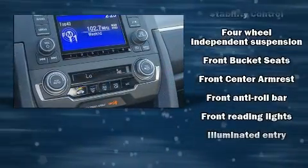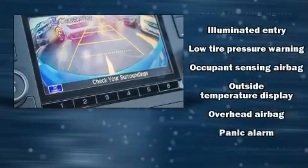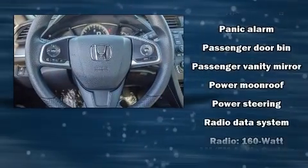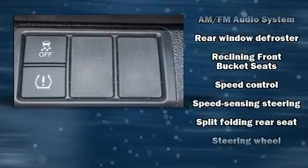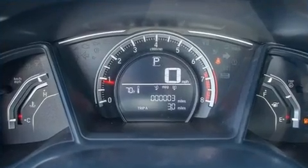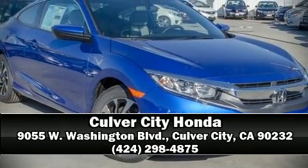Honda also prioritized safety and security with features such as dual front impact airbags, brake assist, ignition disabling, and four-wheel disc brakes with ABS. Various mechanical systems are monitored by electronic stability control, keeping you on your intended path. Our sales reps are knowledgeable and professional — come on in and take a test drive.